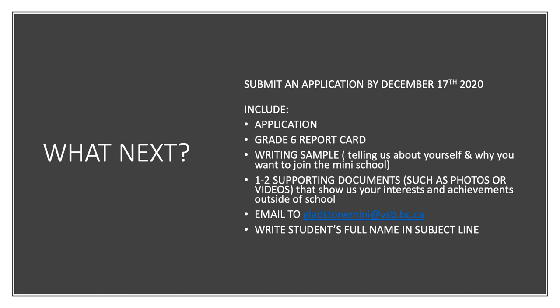If you've decided that you would like to apply — and we encourage you to do so — please submit an application by December 17th by email to gladstonemini@vsb.bc.ca. Please remember to write the student's full name in the subject line and to include an application form, a Grade 6 report card, a writing sample that tells us a little bit about who you are and why you want to join the Mini-School program, and a couple of supporting documents such as photos or videos that show your interests and achievements outside of school. All of this information is also posted on the Gladstone website, and you can access the application form on the Mini-School page.